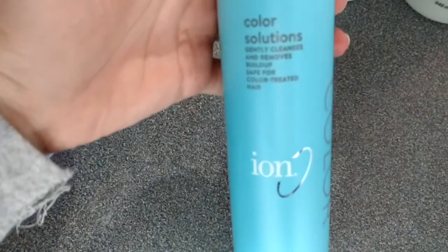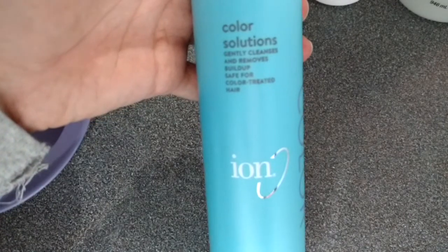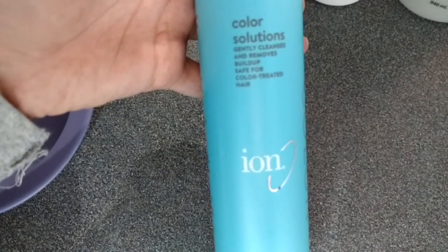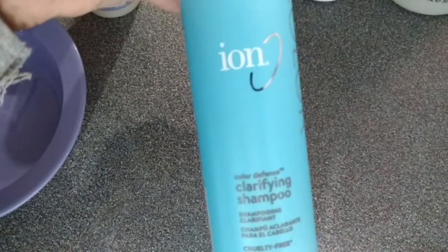I also bought this clarifying shampoo to remove build-up from your hair. This is the Color Solution — gently cleanses and removes build-up, safe for color-treated hair. So this is the clarifying shampoo.